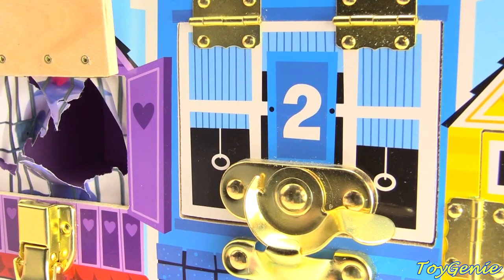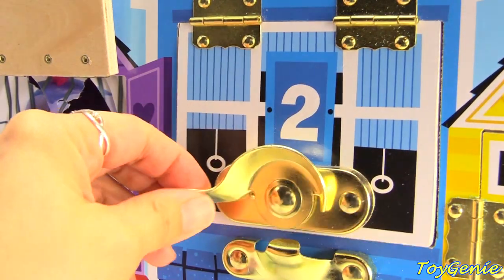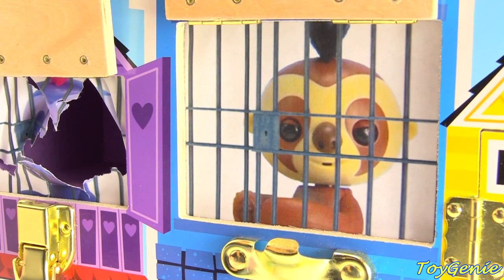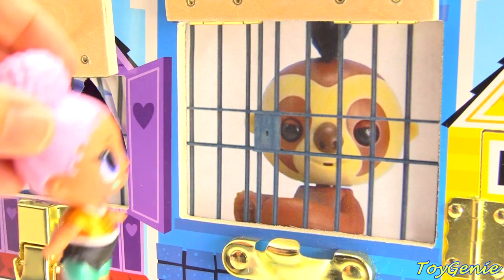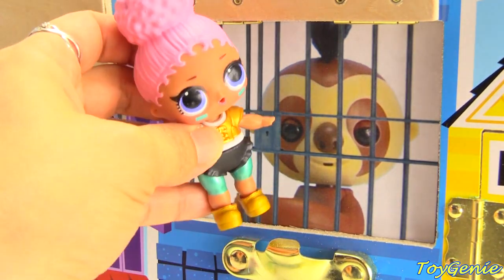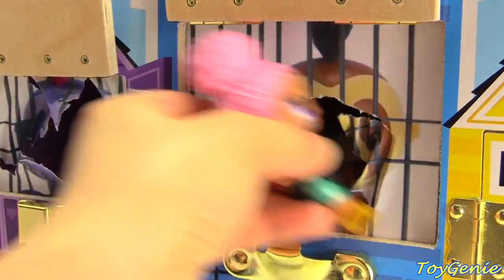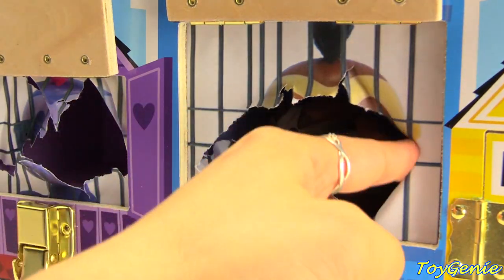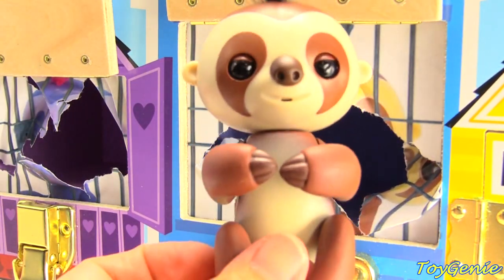How about this number two blue house? Let's find out who's inside. It's our sloth, Kingsley. Who's going to save Kingsley? Oh, it's Touchdown! She's going to use her super strong hand to save Kingsley. Come on out, Kingsley. Here he is.